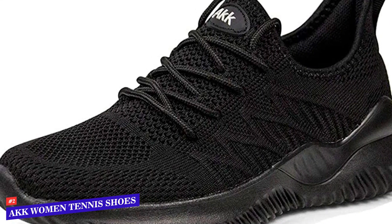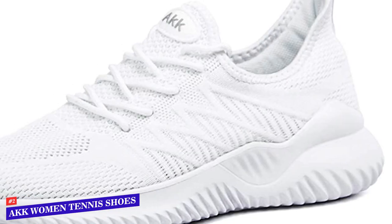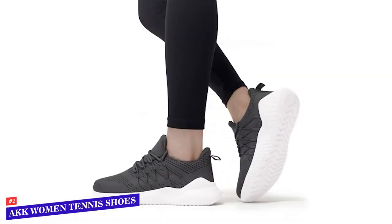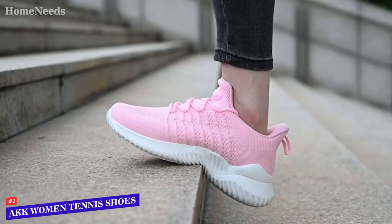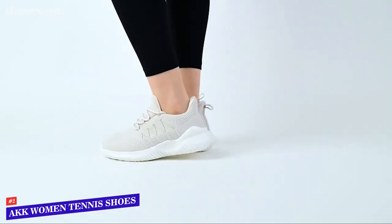Our next favorite pick is the AKK Women's Sneaker Tennis Shoe, available in 18 different color options. Featuring a durable knit upper with good stretch, this shoe allows the foot the most secure fit. Breathable and smooth fabric will keep your feet cool and dry while also being protected and comfortable. The slip-on bungee stretch lacing makes for super easy slipping on and off without feeling like they'll fall off mid-walk or run — the laces here are purely decorative so you can tie them up to reflect your personal style.